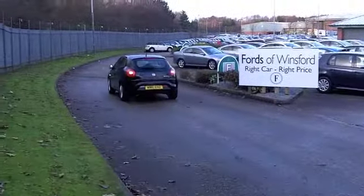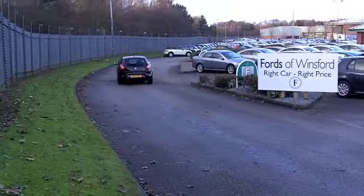You'll get a combined 42 miles per gallon and six months' tax is just under £100, so it really is quite practical as well.